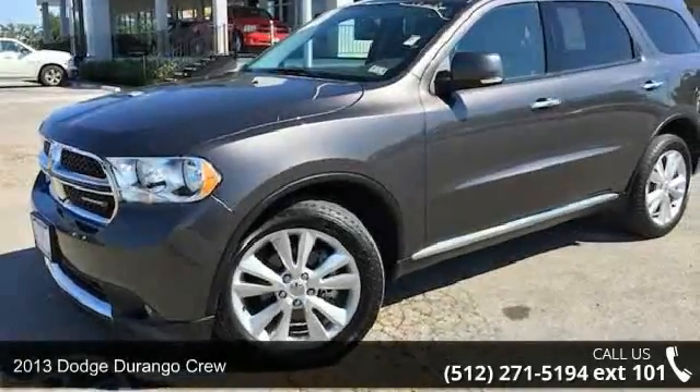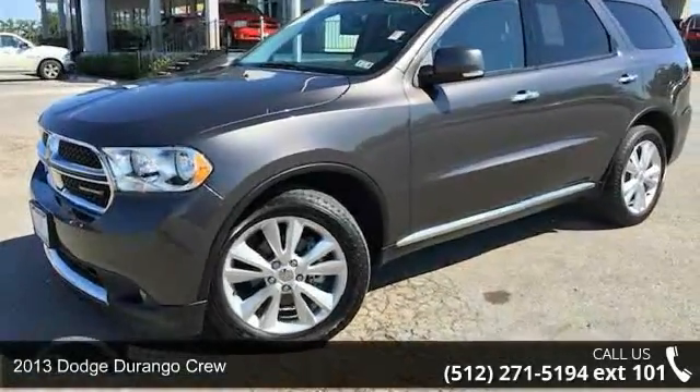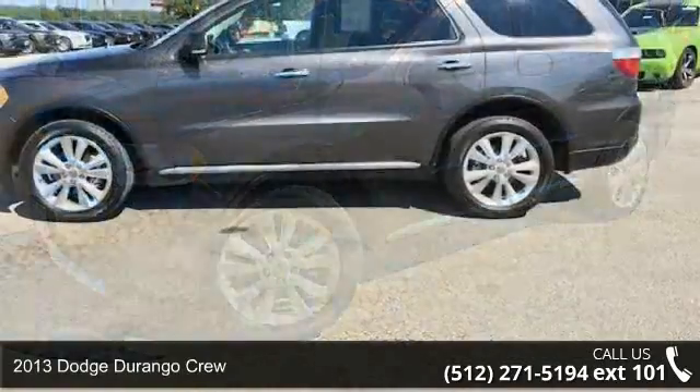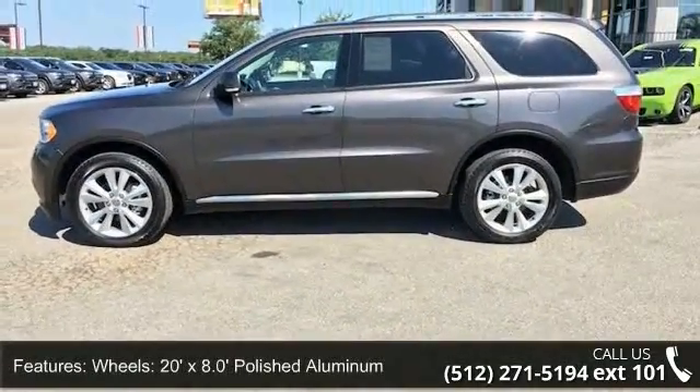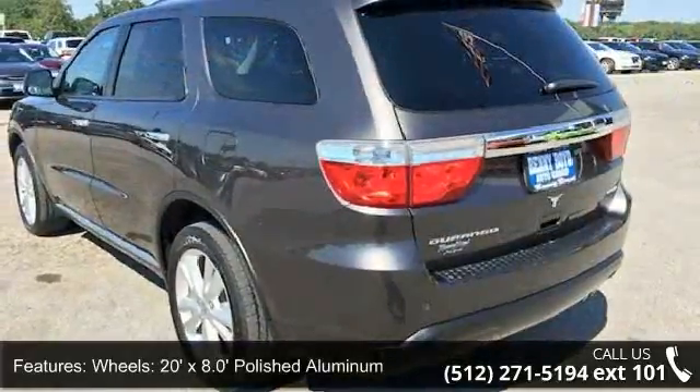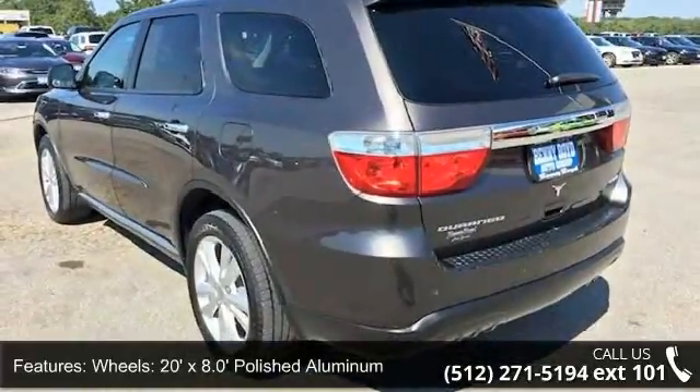Arrive in style with this 2013 Dodge Durango Crew. If you are looking for an automobile with great features, look no further. This vehicle comes with a reliable 6-cylinder engine connected to a smooth shifting automatic transmission.